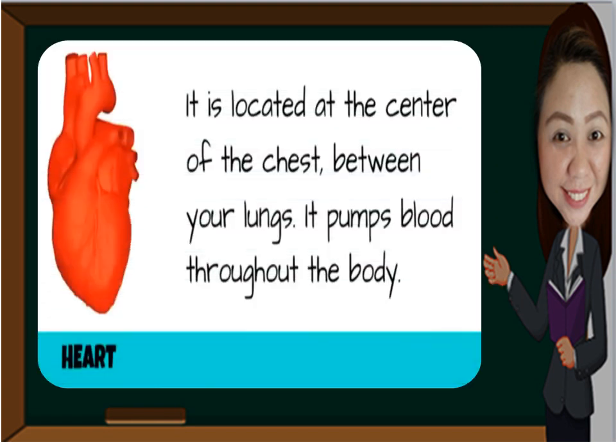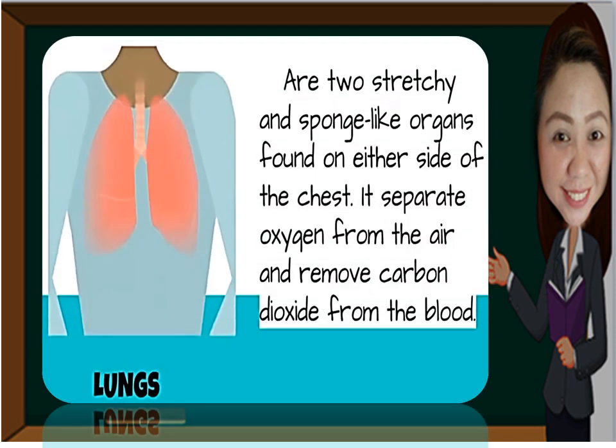Our heart is located at the center of the chest between your lungs. It pumps blood throughout the body. Our lungs are two stretchy and sponge-like organs found on either side of the chest. They separate oxygen from the air and remove carbon dioxide from the blood.